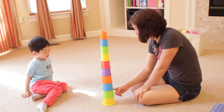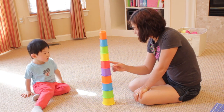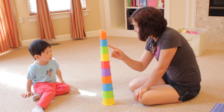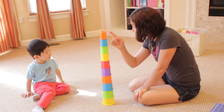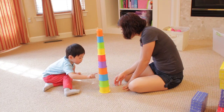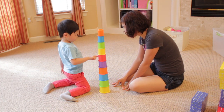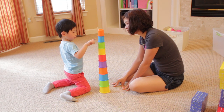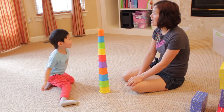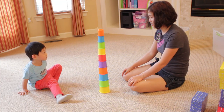Watch how Paul's mother models how to point at each cup to count it — a strategy Paul uses when he counts on his own. Early math skills: easy as one, two, three.